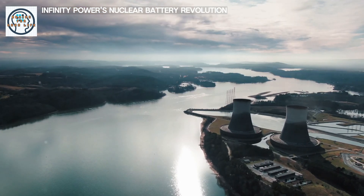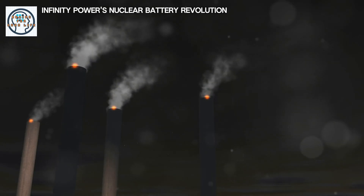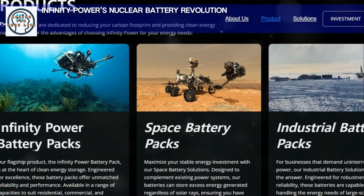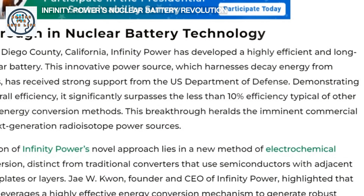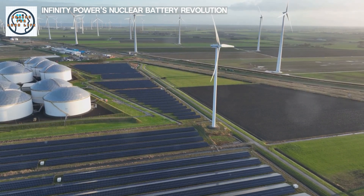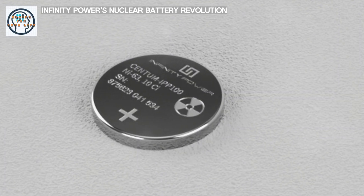One of the most significant benefits of Infinity Power's nuclear battery is its potential to reduce environmental impact. Traditional energy sources such as coal and oil release harmful pollutants and greenhouse gases; nuclear batteries, on the other hand, produce no emissions during operation. Their long lifespan also means fewer resources are needed for manufacturing and disposal, reducing electronic waste and lessening the strain on landfills. The stable power supply from nuclear batteries could also enhance the efficiency of renewable energy systems, storing intermittent energy from solar and wind farms. With proper end-of-life management, the benefits far outweigh the potential downsides.